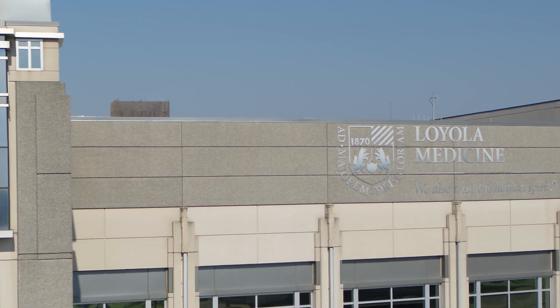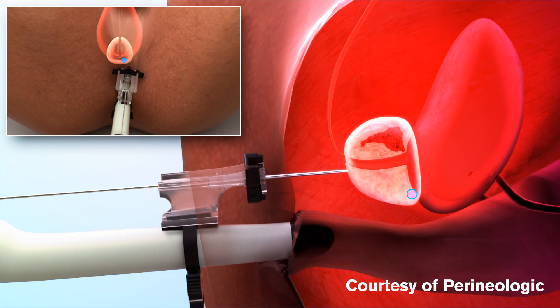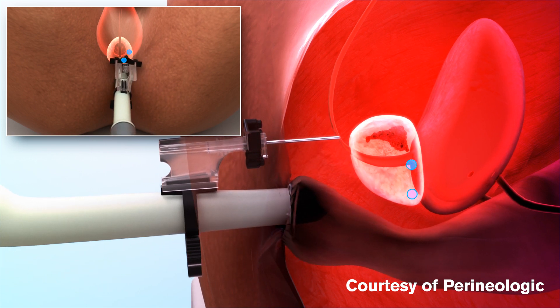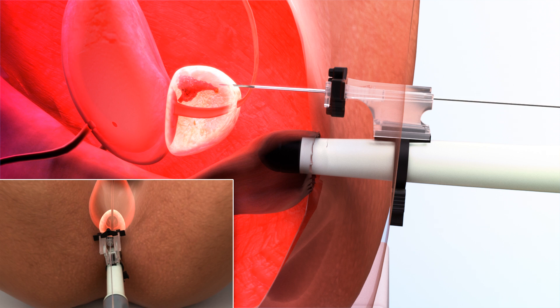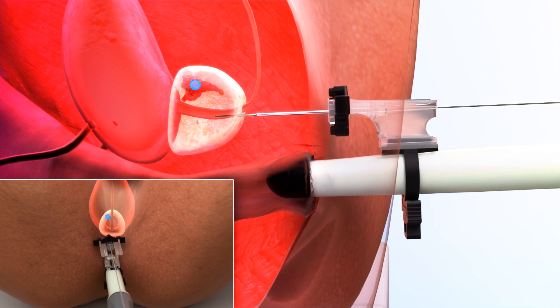At Loyola we're now offering a new approach to prostate needle biopsy called transperineal. We pass needles through the skin underneath the scrotum into the prostate. Because the needles are not going through the rectal wall, there's a decreased risk of life-threatening infection, and therefore we don't have to use antibiotics. It's very well tolerated in the clinic with local anesthesia, and it also provides better sampling of the prostate gland, which leads to increased prostate cancer detection.